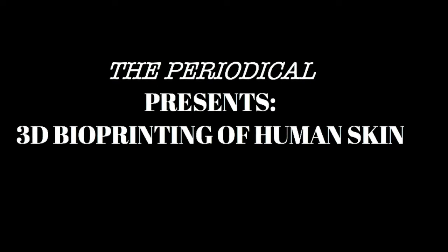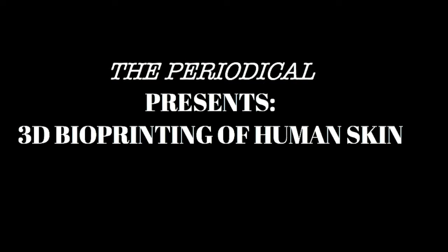Hello and welcome back to The Periodical, the show where we give viewers the scoop on the latest and greatest developments in science as we know it. My name is Kat Ion and I'm here with my co-host Polyatomic to talk about a development in medical technology. Hello everyone, I'm Polyatomic and our topic today is 3D bioprinting, specifically for human skin.